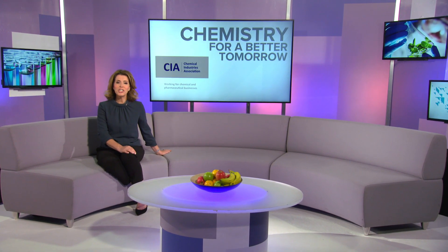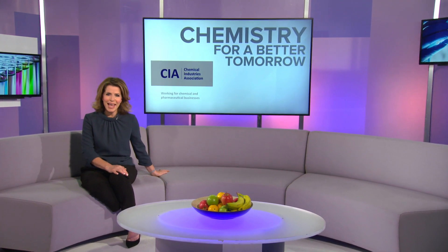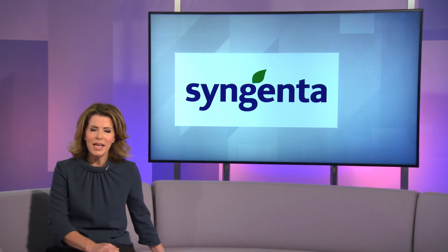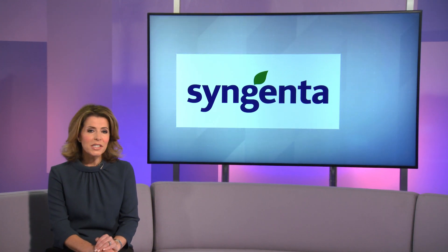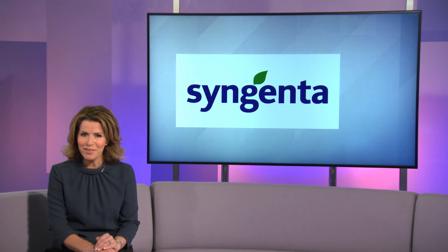Responding to the challenges of climate change, the UK government has set a target to bring all greenhouse gas emissions to net zero by 2050. Creating smarter and more environmentally sustainable farming systems to address these challenges is a priority for the sector. Syngenta is a chemical and seeds company helping to accelerate innovation to meet these needs. Paul Brennan went to find out more.